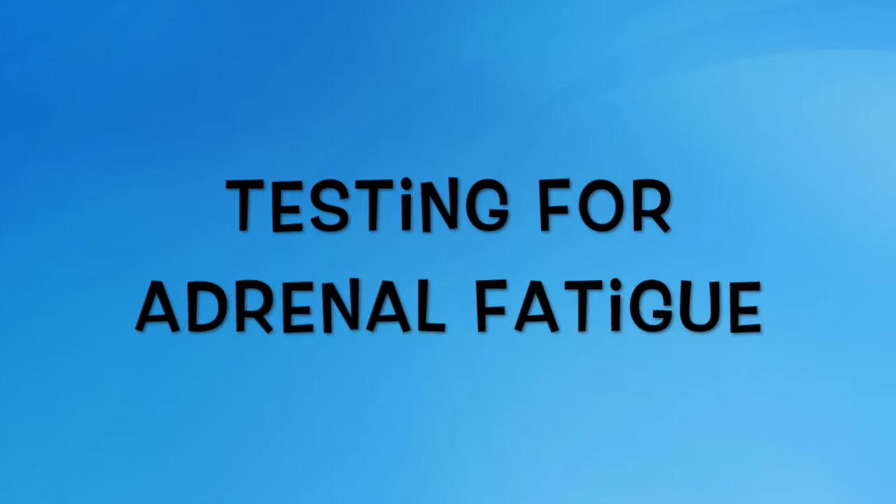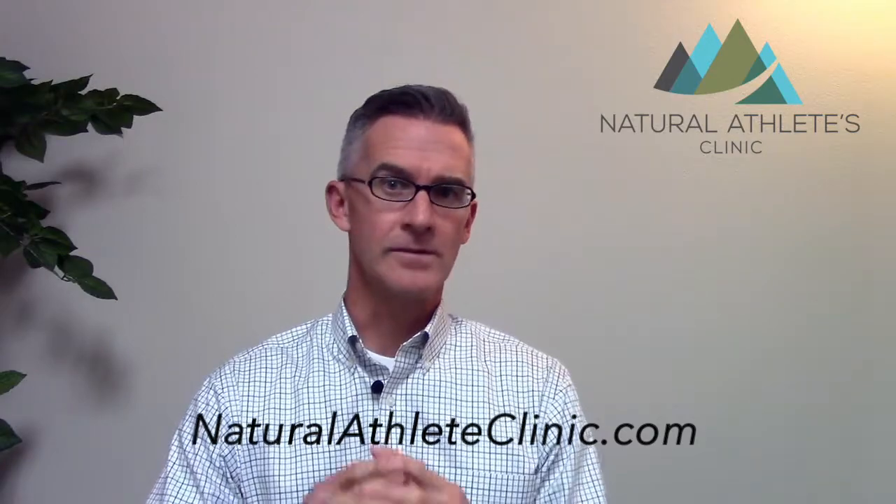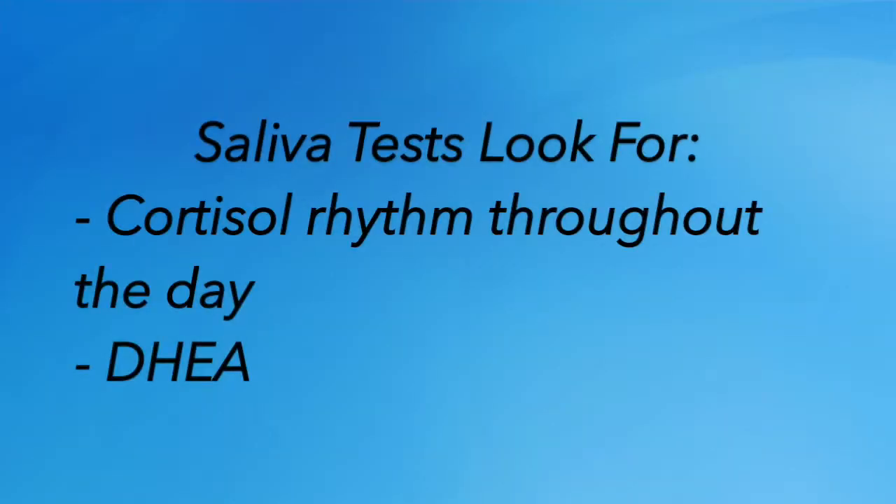Hey everybody, this is Dr. Jason Barker with the Natural Athletes Clinic. Today I want to talk to you about testing for adrenal fatigue. In a previous video I talked about how to get it diagnosed properly, and we use a saliva test to track what your adrenal glands are doing by measuring cortisol and the other hormone dehydroepiandrosterone, or DHEA.